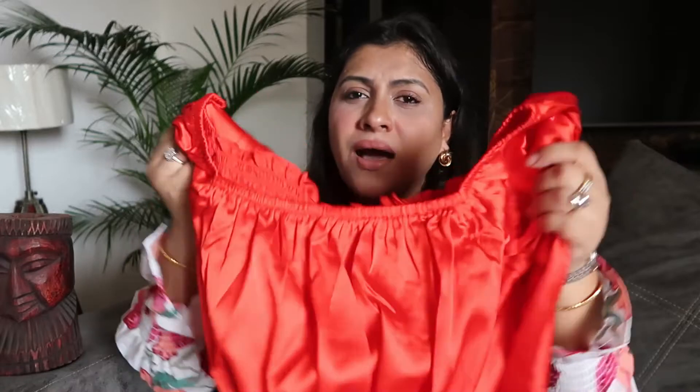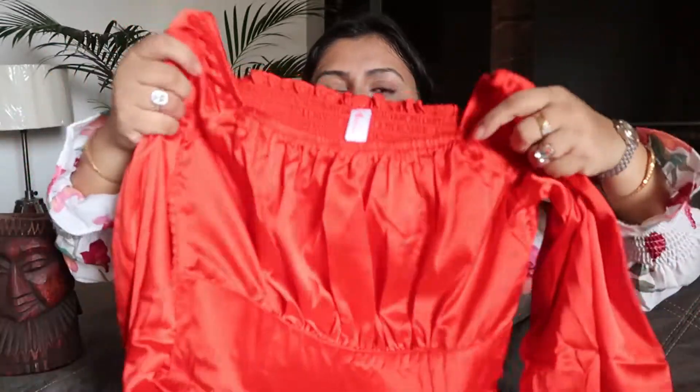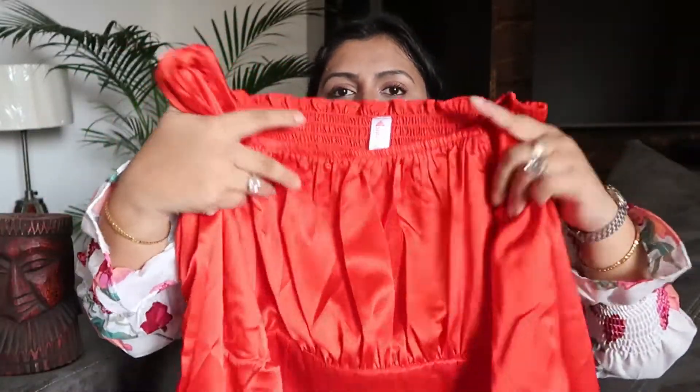My next product is this beautiful red satin top. You can see the satin fabric, though on the website the shine, color, and texture looked a little different. In person it is a very blood red, which I wasn't fully expecting. The stitching and style I really liked, and it has a puff design in the front which is currently on trend.